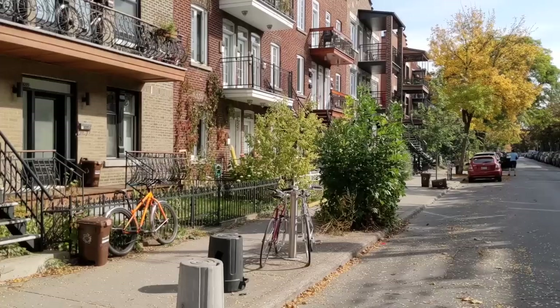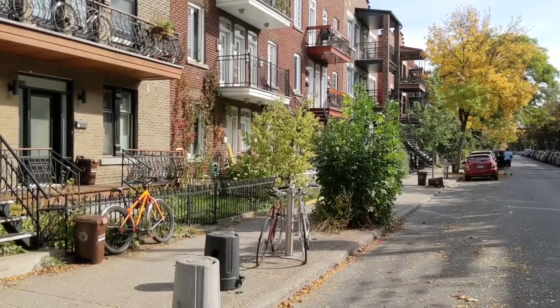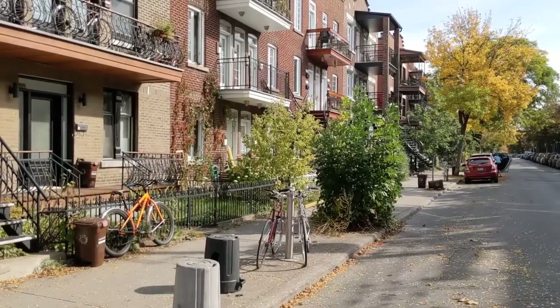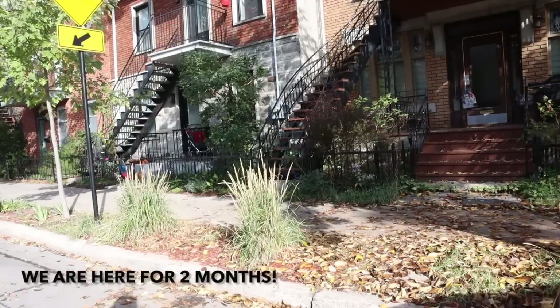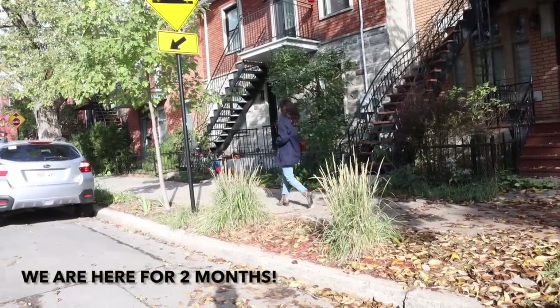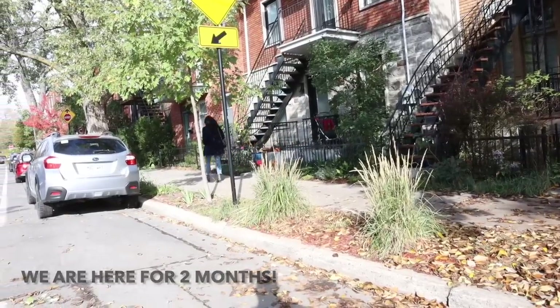We chose Montreal because it has a really nice origin story for my family. I actually happened to choose an Airbnb that is just down the street from the very first home of my maternal grandparents when they decided to settle in Canada from Italy. I've always wanted to spend longer periods of time here versus just visiting family. We've actually rented two Airbnbs — this is our first, and our second is a little bit closer to downtown.